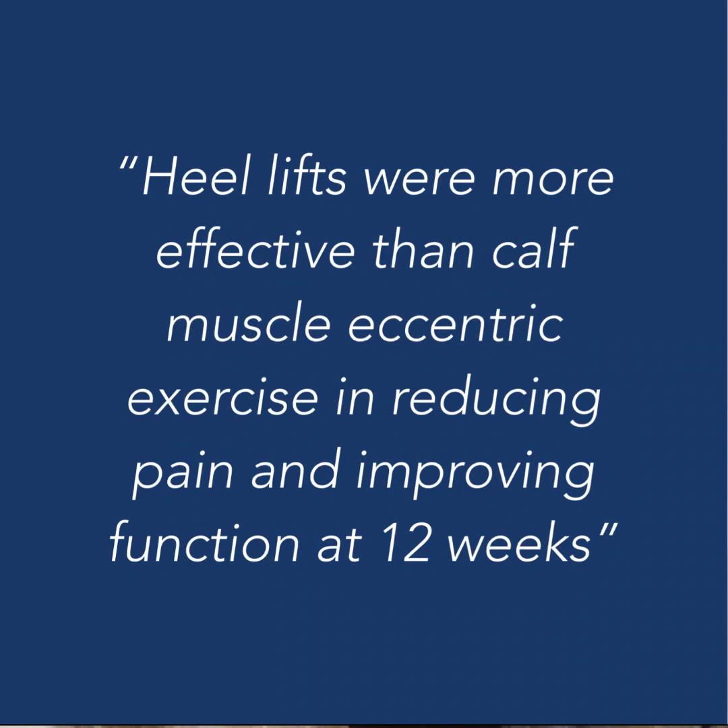What they actually found at 12 weeks was that the heel lift group did better than those doing eccentric exercises. On average, the heel lift group's VISA-A scores improved by 26 points, compared to an improvement of 17.4 points in the eccentric group. This led the authors to conclude that heel lifts were more effective than calf muscle eccentric exercises in reducing pain and improving function at 12 weeks. So it's tempting to think that maybe this evidence tells us eccentric heel raises may actually be outperformed by a simple in-shoe heel lift.